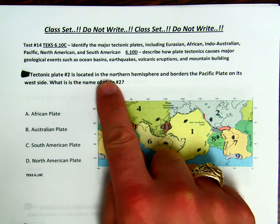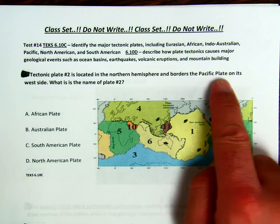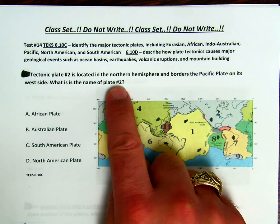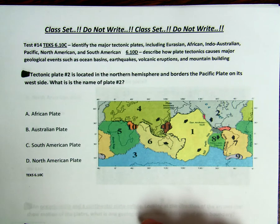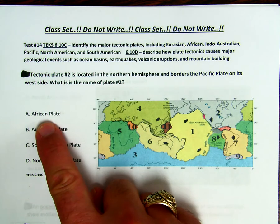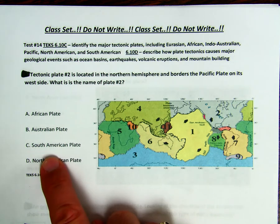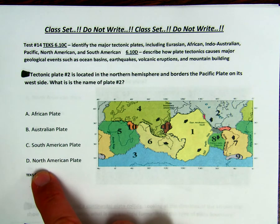Tectonic plate number two is located in the northern hemisphere and borders the Pacific plate on its west side. What is the name of plate number two? Is it A, the African plate, B, the Australian plate, C, the South American plate, or D, the North American plate?